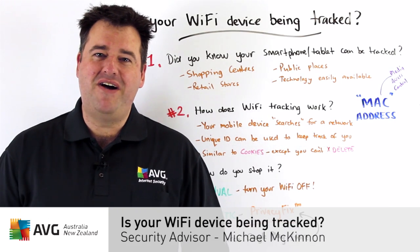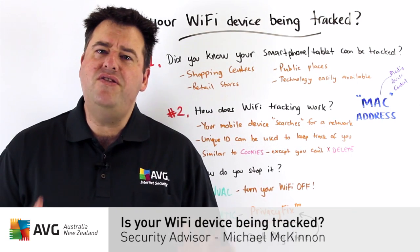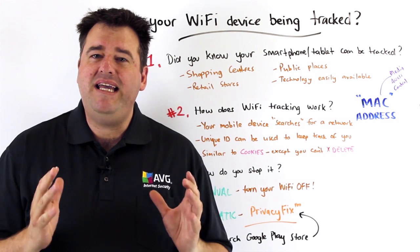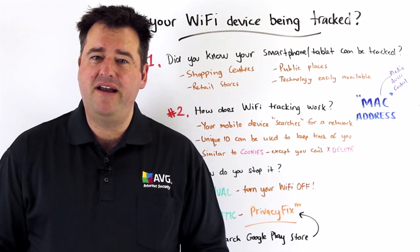Hi, Michael McKinnon, Security Advisor at AVG. Did you know that your mobile device, either your smartphone or your tablet, can be easily tracked when you're out and about?